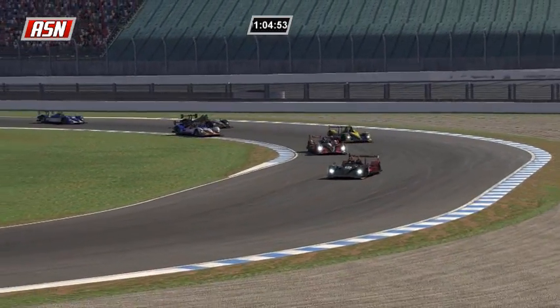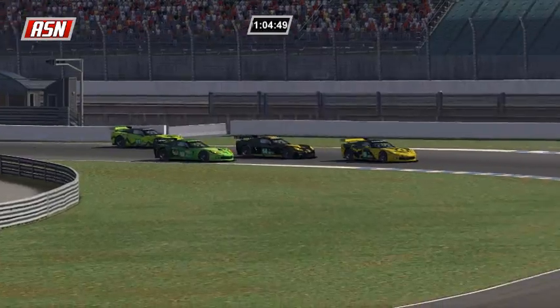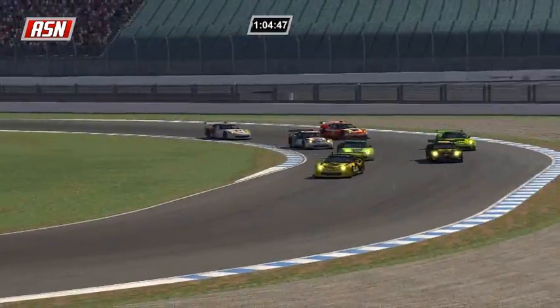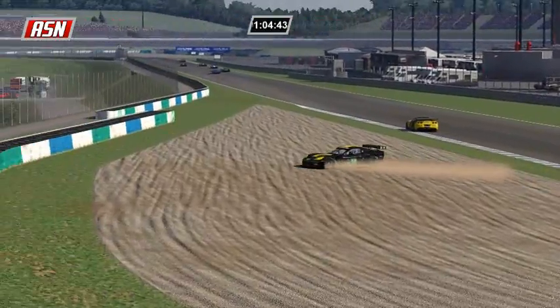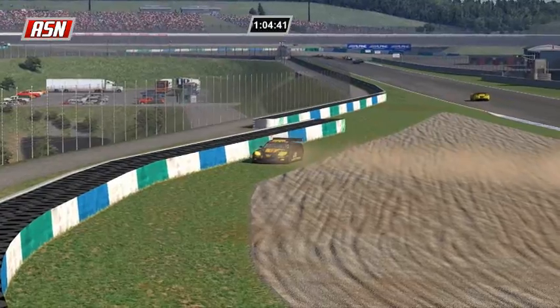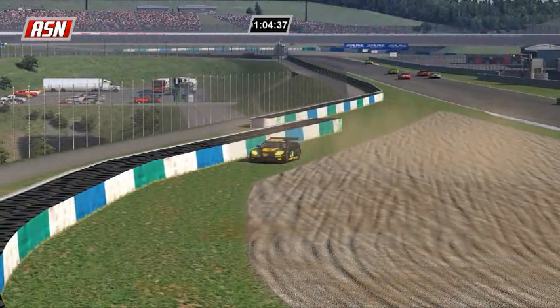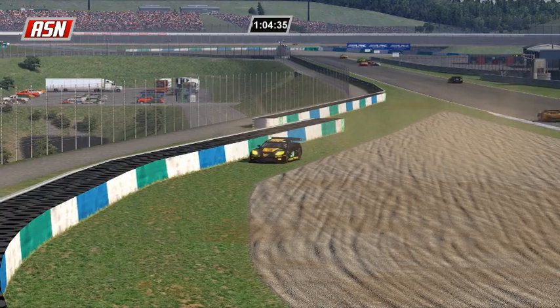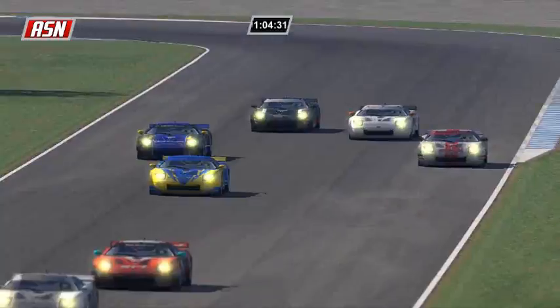Back in GT1, Florian Denard is leading as a couple of the Corvettes nearly tangle. Smoke from the number 14 of William Lefuscu, and he's around into the tires already. He stopped the car, got out, and he's being towed back to the pit lane.